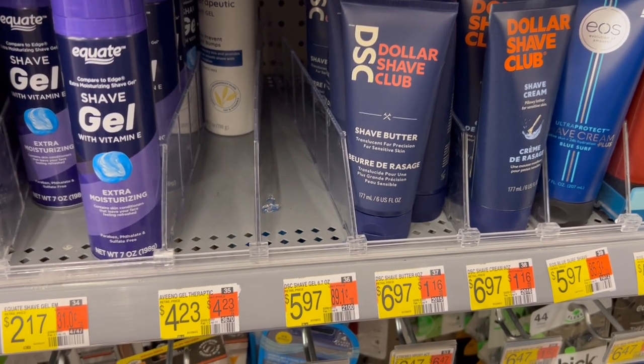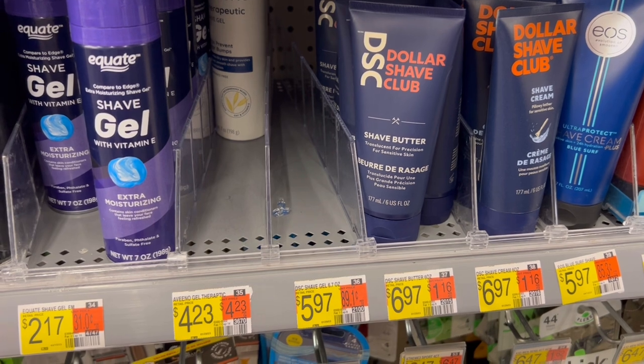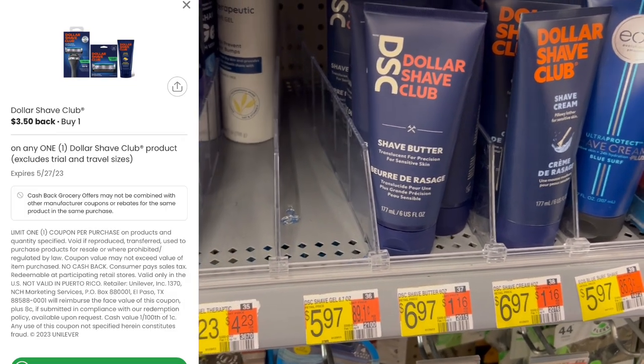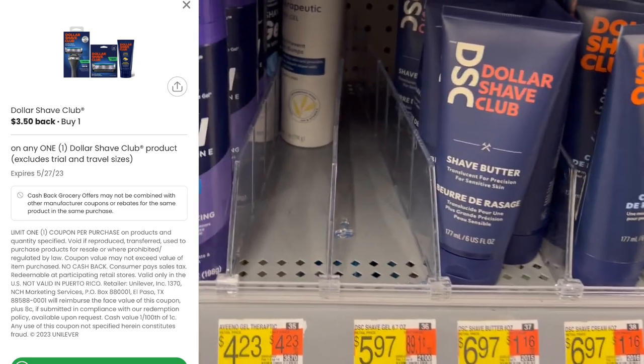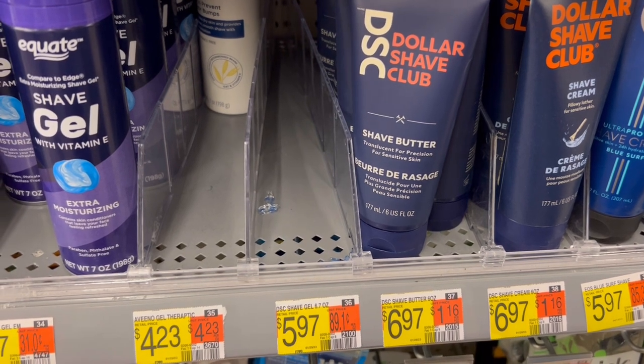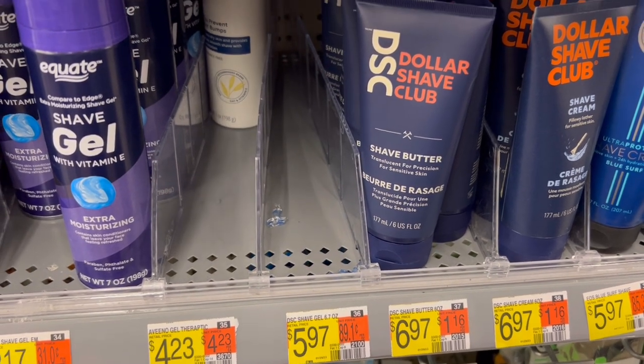Up next is a deal on Dollar Shave Club. These are $6.97. We have $3.50 on Coupons.com and $3.50 on Ibotta — makes this a $0.03 moneymaker. The Ibotta rebate says it only has a couple hours left, so it's in my Ibotta list but it is no longer on the main page.